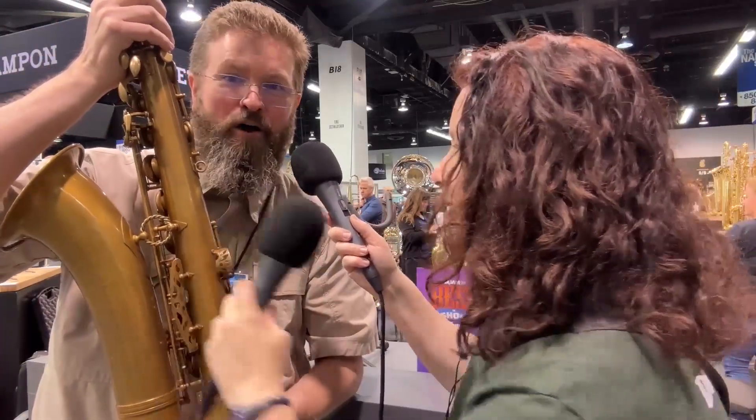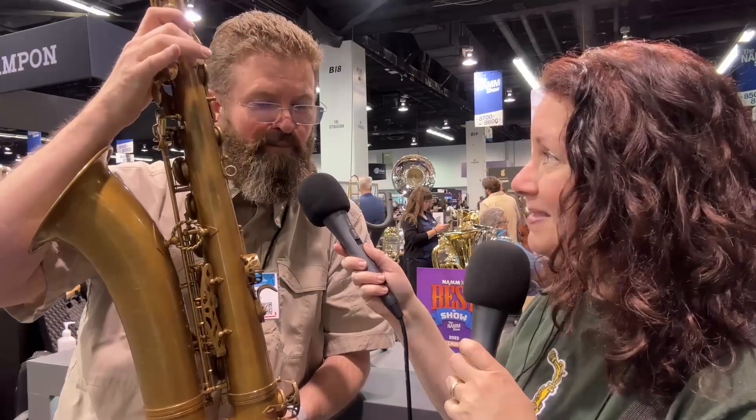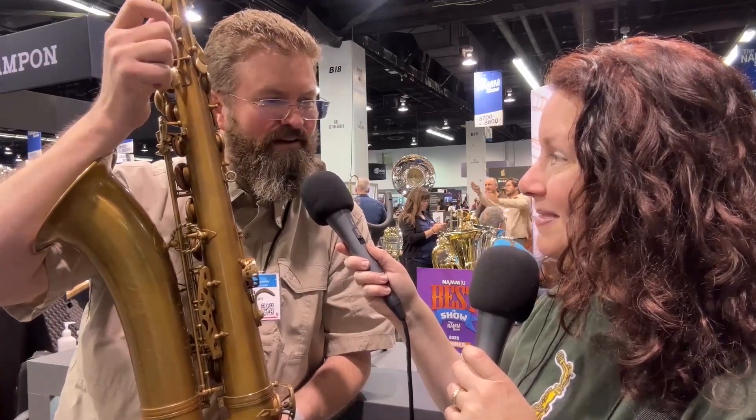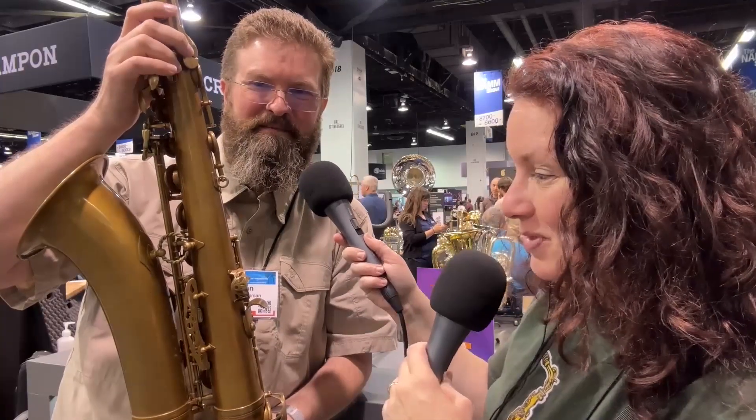Let's talk about the braid. David is a jeweler, so when he was creating the body-to-bell brace, he knew he wanted a two-point brace. He used a twisted round stock, and it just turned out to be so beautiful. It's really a piece of jewelry on your saxophone.